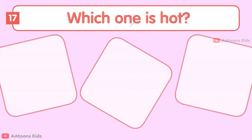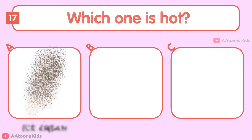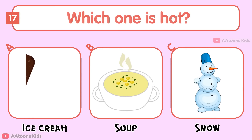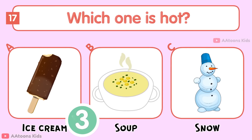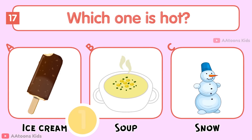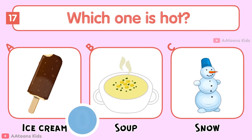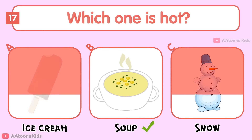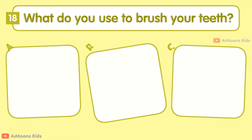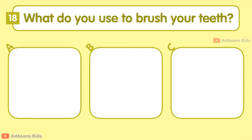Which one is hard: Ice cream, Soup, or Snow? Snow.